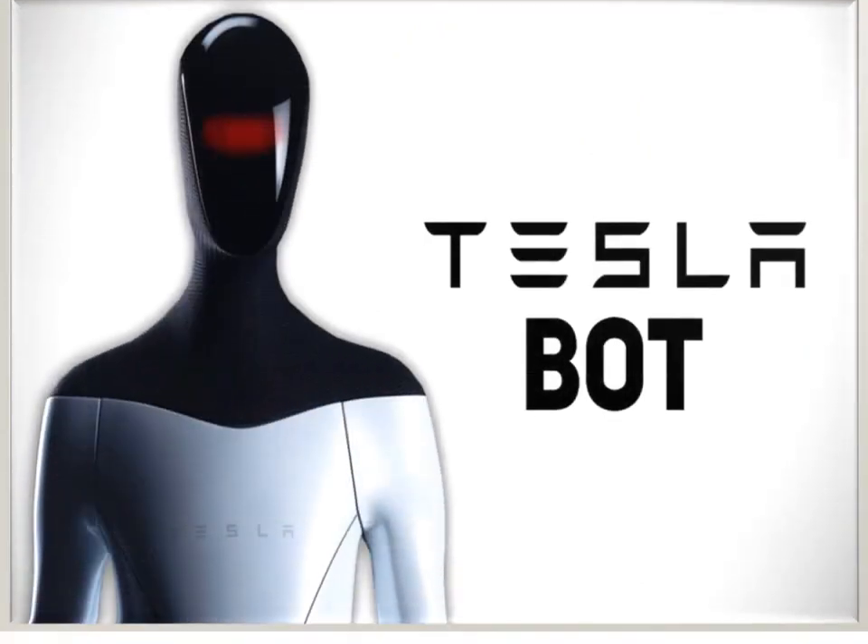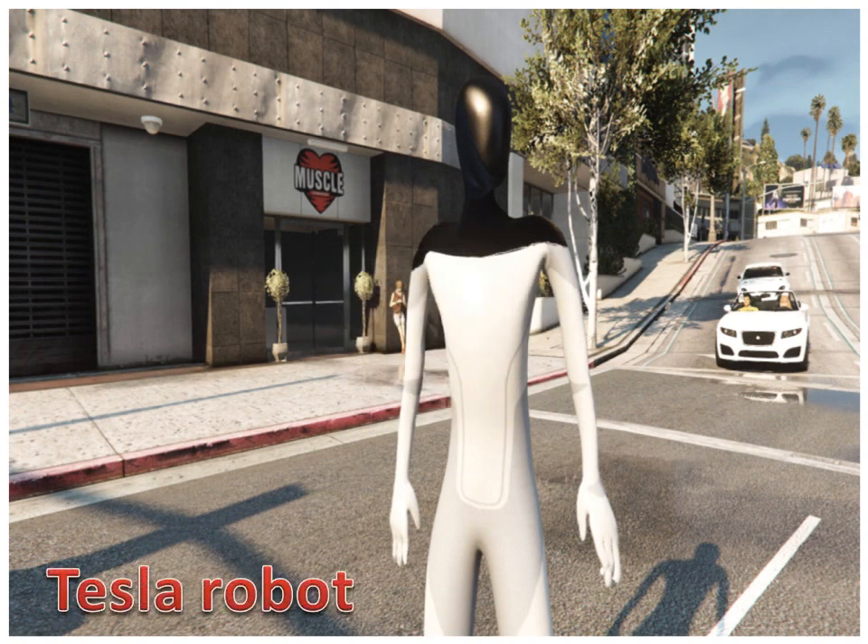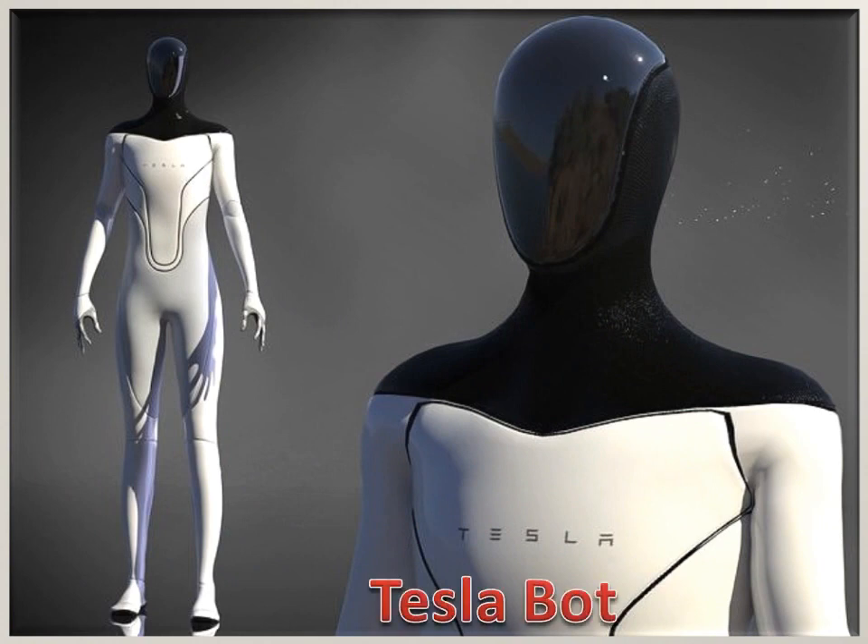Tesla Bot is a bipedal humanoid robot, also known as Optimus, that can perform dangerous, repetitive, and boring tasks. It can relieve humans of unsafe duties by offering manufacturing assistance through automation and logistics. It can help millions of people, from picking up groceries to cooking and caring for the elderly, and it functions as a robotic welding device. The Tesla Bot does not need breaks, can work 24/7 if required, and is equipped with wireless connectivity, audio support, and hardware-level security features.